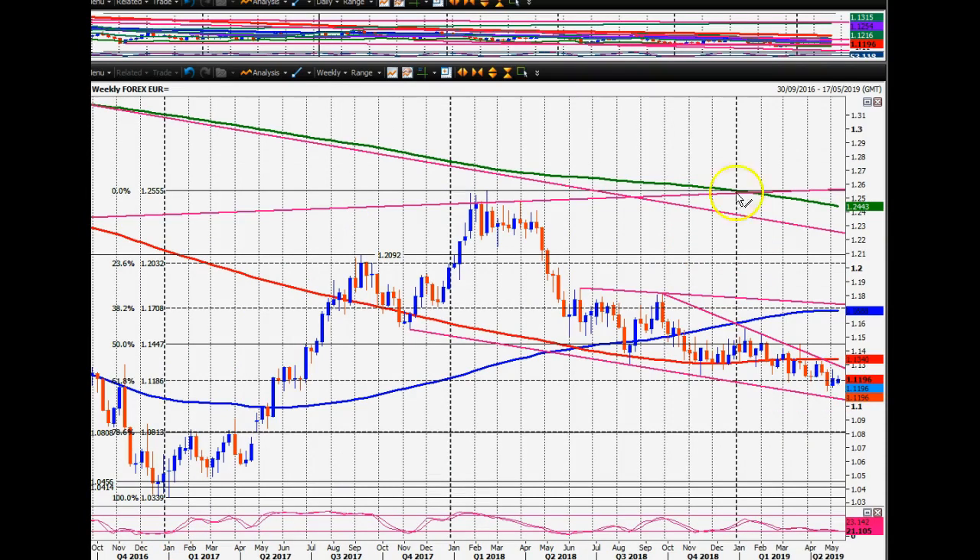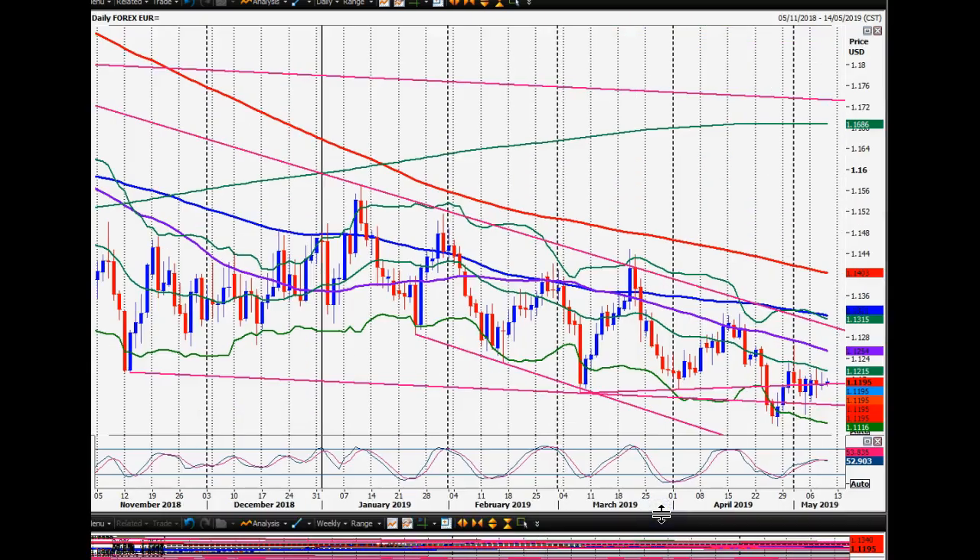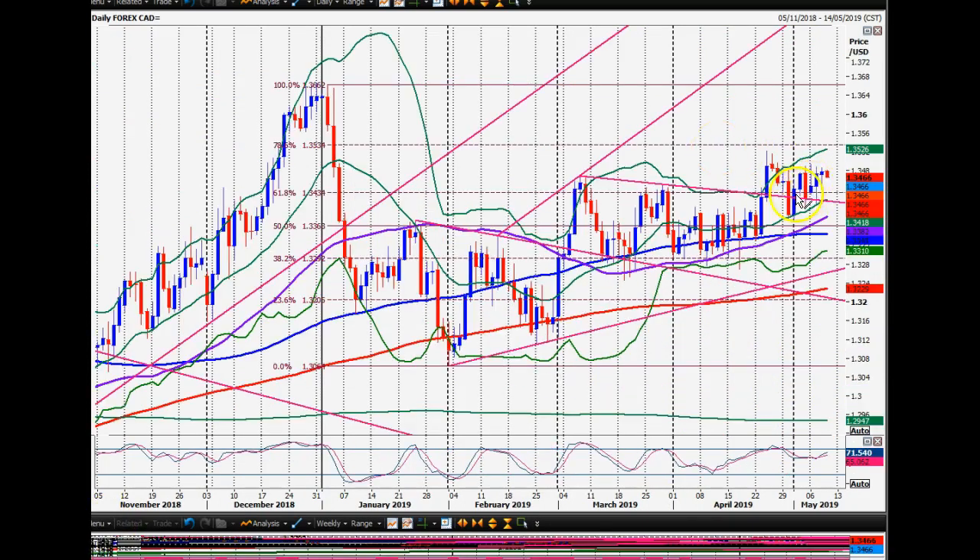Euro is barely moving this week — on the weekly chart we're stuck in a 63 pip range. On the daily chart it's sideways, so I've really got no clue with this one. Dollar/Canadian is also very much sideways — as I've said before, up for a day or two, down for a day or two. There's a total lack of conviction from bulls or bears — a lot of indecision and no one's prepared to commit and push this market in any direction at the moment.